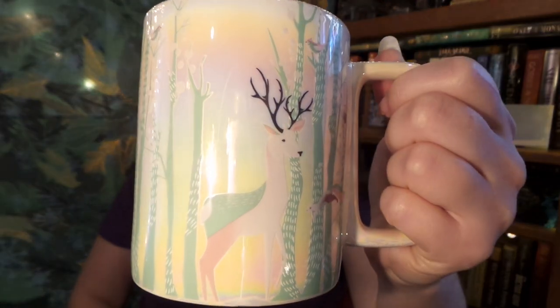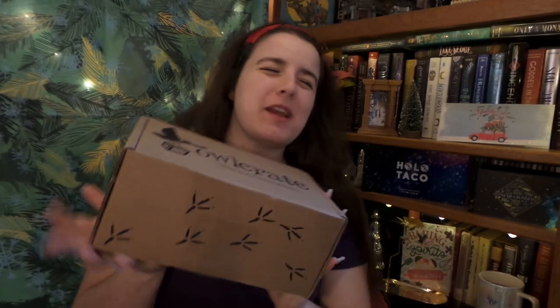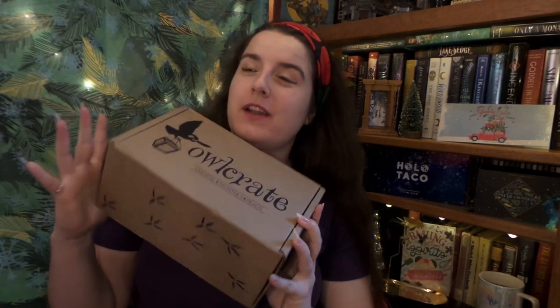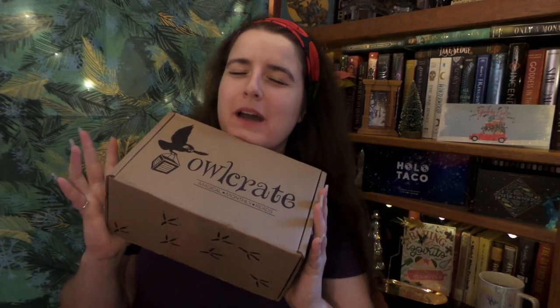Hello! It is me and my tea again and a very happy Vlogmas to everybody. As you can probably tell by the title of this video, Owlcrate has arrived early. I am so excited. This month's theme is Star-Crossed, so it is the December 2022 box, the last box of the year. The year's gone by so quickly. So without any further ado, with my trusty pocketknife, let us get into our Owlcrate box.